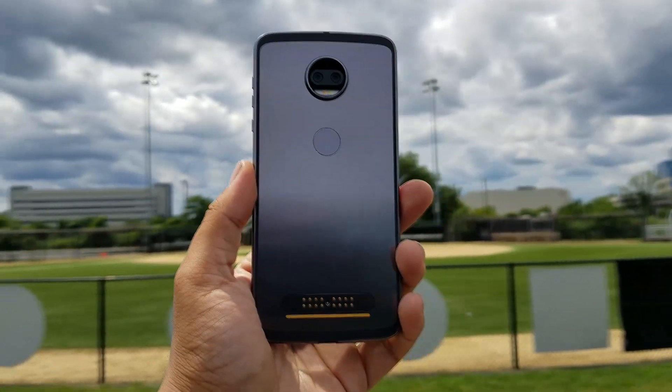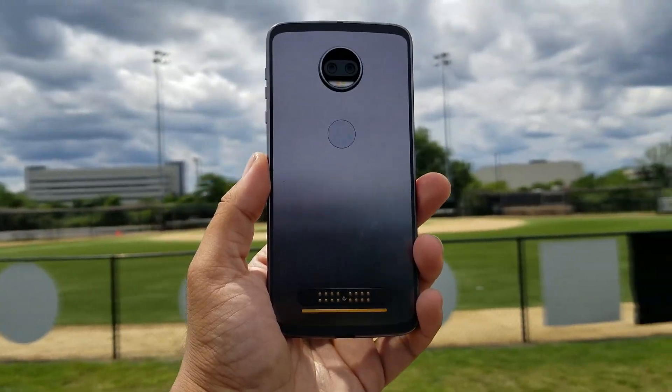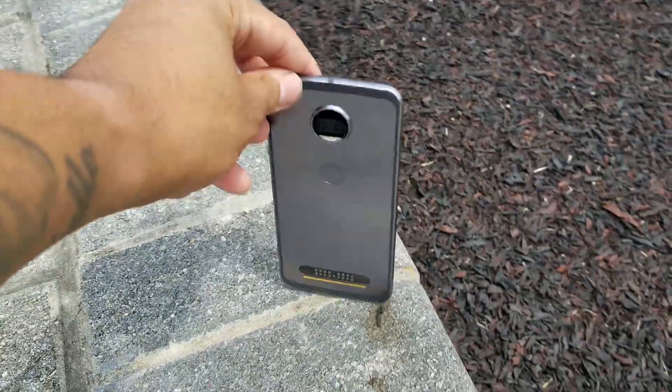The screen looks awesome, but I can't say the same about the battery life. I'm only getting about 5 hours of screen-on time, and for that $740 price tag, I would love to have better battery life without needing to get a Moto Mod.